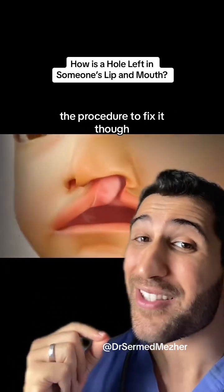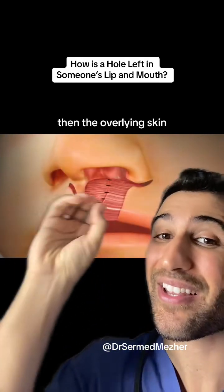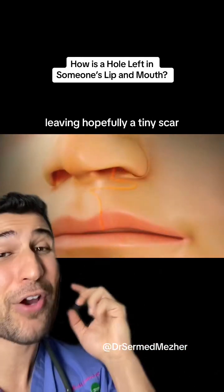The procedure to fix it is relatively simple and has good outcomes. It joins the muscular ends together, then the overlying skin, leaving hopefully a tiny scar.